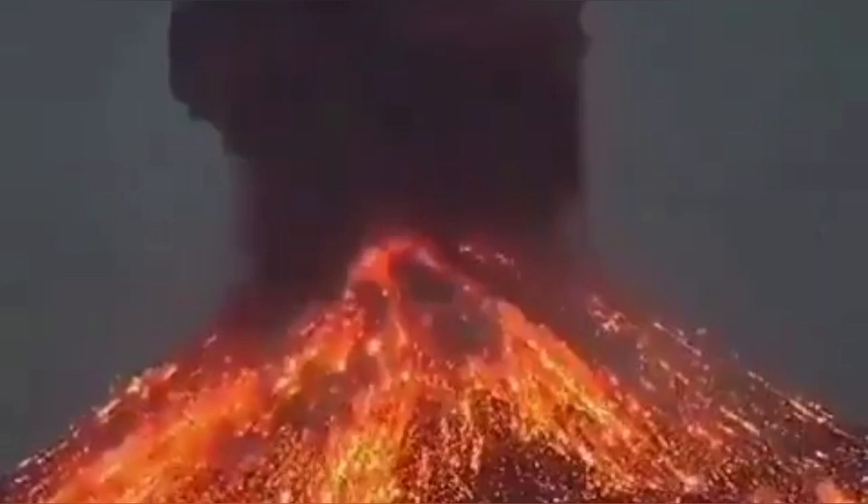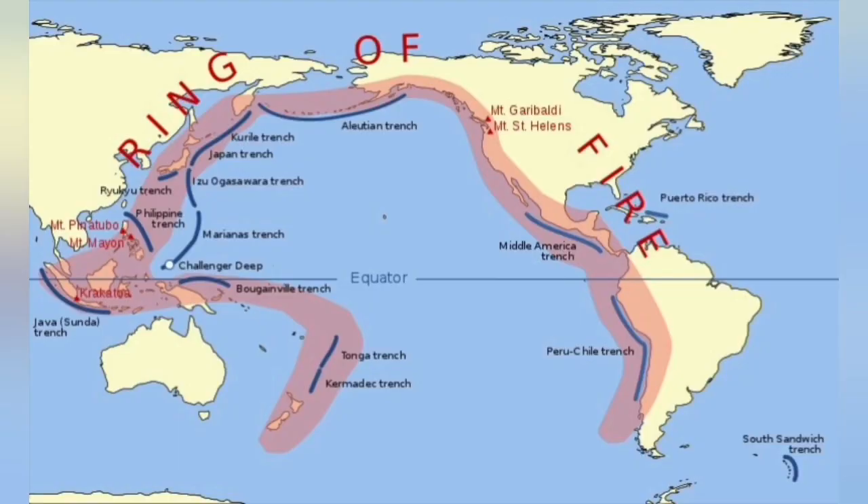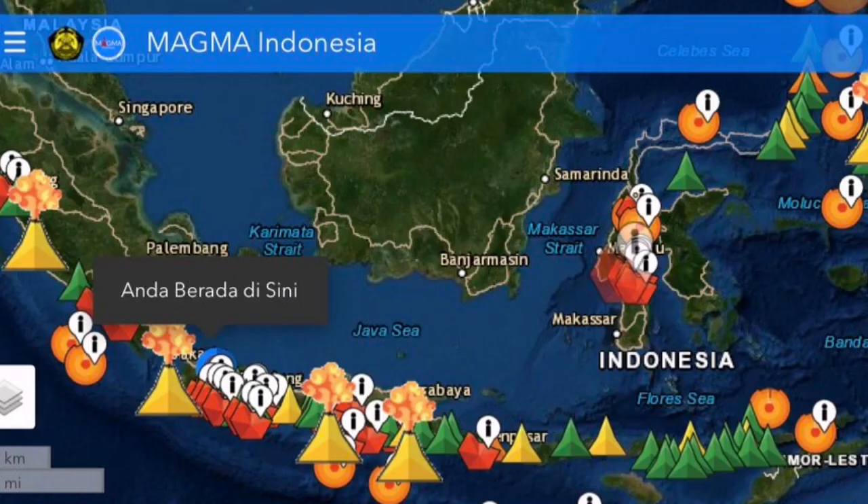The ash clouds are also creating lightning, as you can see here. This volcano is part of the Ring of Fire of the Pacific Ocean. All around the Pacific Ocean we have these subduction areas, and in Indonesia we have a lot of active volcanoes.